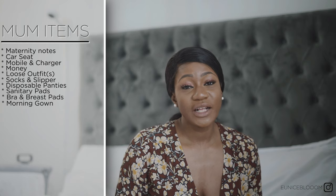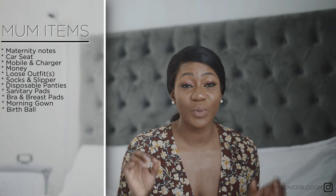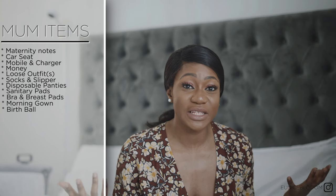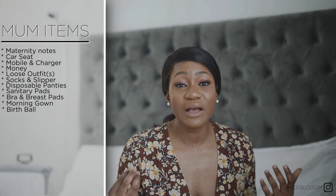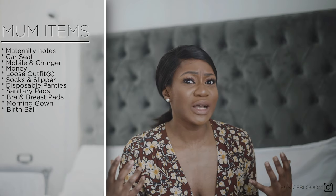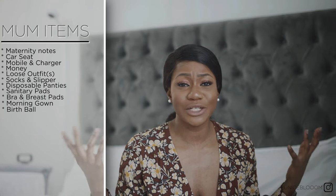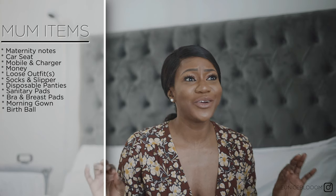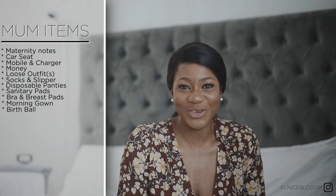I also took a birth ball. Initially I didn't go to the hospital with it, and bear in mind hospitals do have birth balls so you don't have to take one. But on the day I was contracting, the hospital's birth balls were so uncomfortable — I was so agitated — so I asked my partner Sharif to bring mine. He brought it all the way to the hospital and had to pump it manually, which took about 20 to 30 minutes.